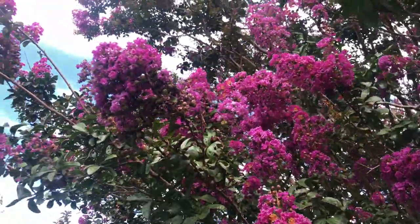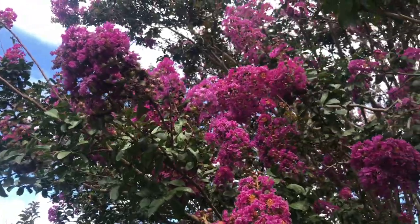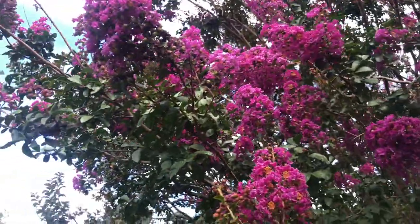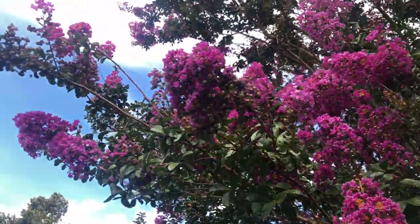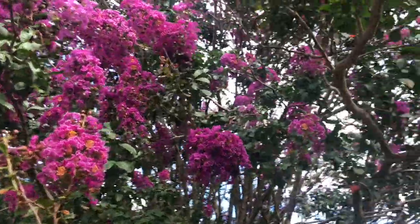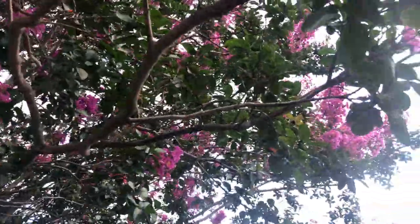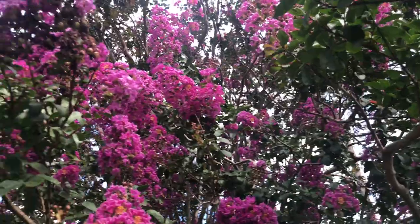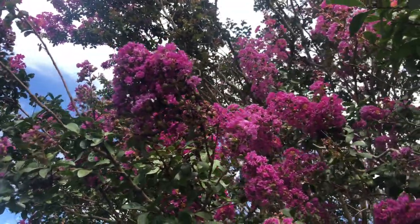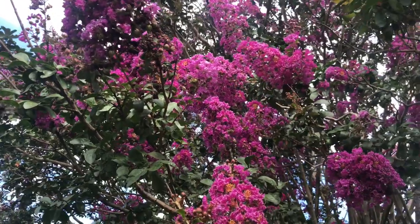This is a crape myrtle. I don't see any bees on it right now, but it's blooming in September. This is a tree that actually blooms in late August and September — in some places it is invasive — but it has great blooms and where there are flowers, there are going to be pollinators.